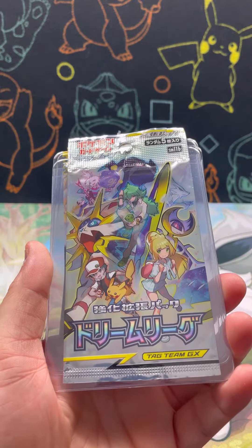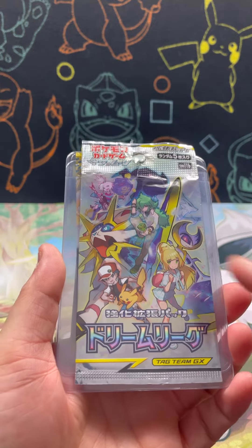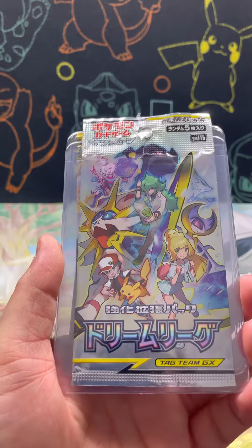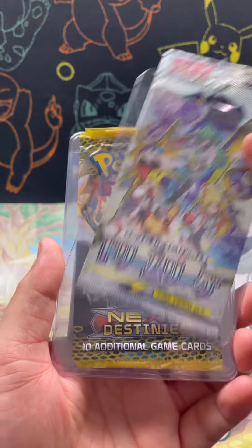And then we've got another Japanese one which I'm so grateful for. Look at that — we've got Ash and Pikachu and then a whole lot of other trainers and Pokémon. That's another one that is one of my favorites.